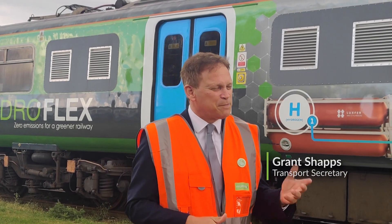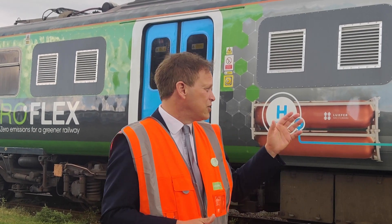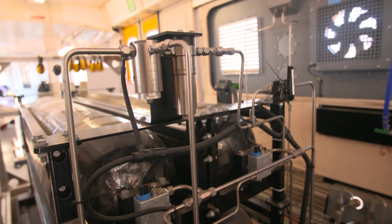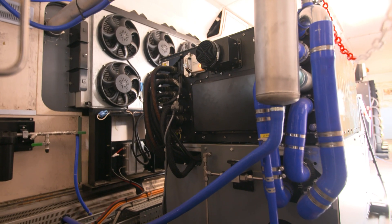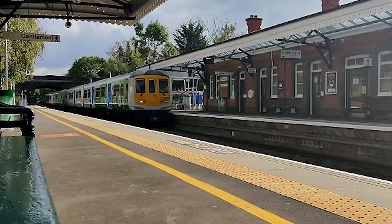I'm here in the West Midlands where I've just been for a journey on this hydrogen train — a UK first and in many senses a world first. A train powered only by hydrogen that runs just like a regular diesel train, without the smell, without the noise, and of course without pumping out CO2.